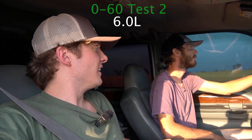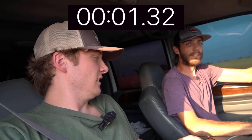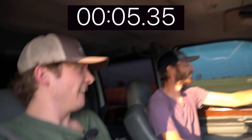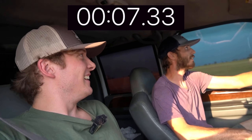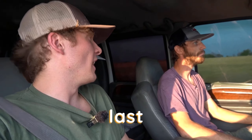On this truck I have a stage 2 cam with matching valvetrain — so that's springs, push rods, lifters, all that stuff. I have a Bulletproof Diesel air-to-oil cooler on it with a thermostat that opens at 180 degrees. I don't want it to run super cool all the time — it struggles to warm up in the winter. I also have an EGR throttle body delete on it.